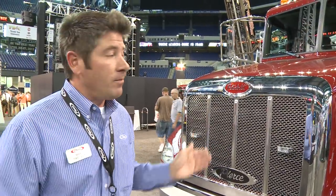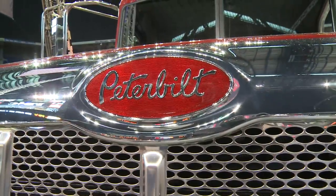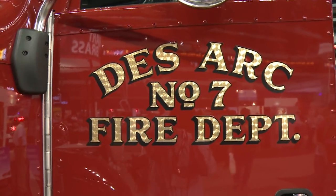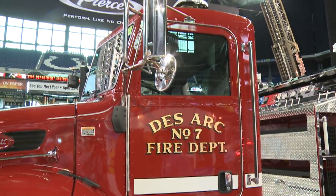This particular chassis is built on a Peterbilt 337 model. It comes standard with a 330 horsepower Cummins powerhouse. This particular chassis is built on a standard two-door cab; however, we also exclusively offer a four-door conversion for this chassis as well.